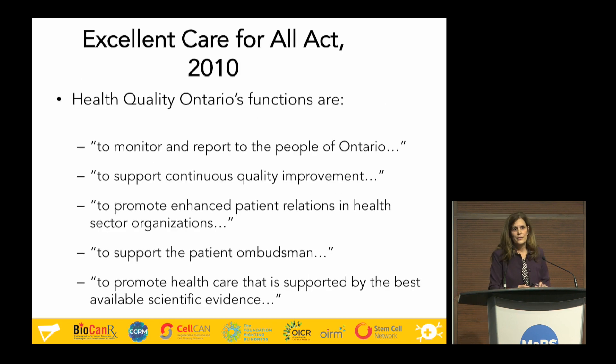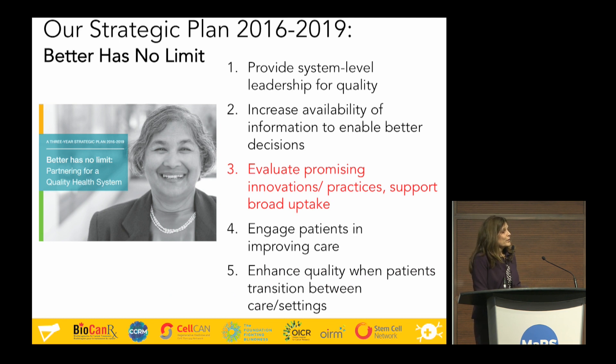Much of the work that Health Quality Ontario does is mandated and set out in the Excellent Care for All Act, a provincial act proclaimed in 2010. Through that act, we have obligations: to monitor and report to the people of Ontario on quality indicators; to support continued quality improvement; to promote the engagement with patients; and to promote health care that's supported by evidence. We realize that obligation by evaluating promising innovations and practices in our health technology assessment program.